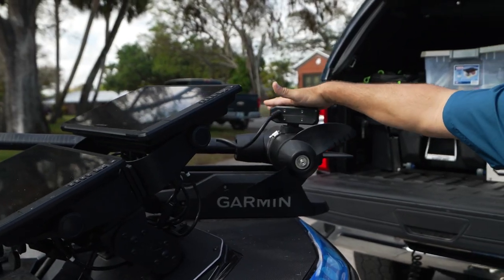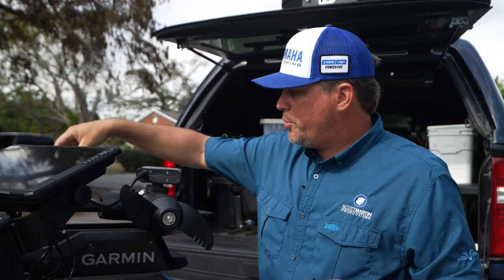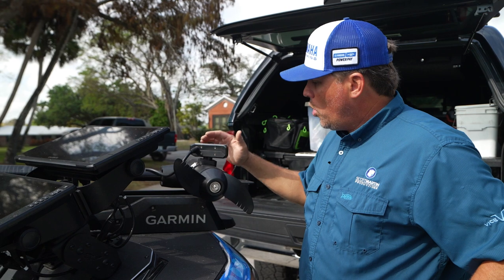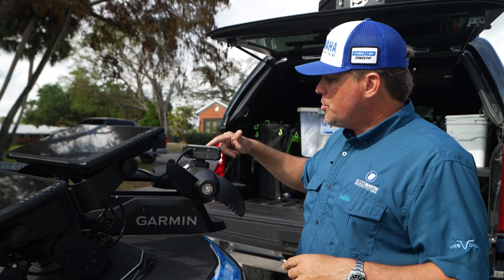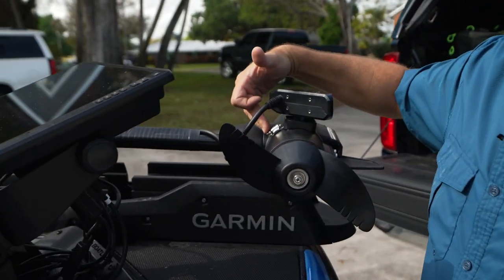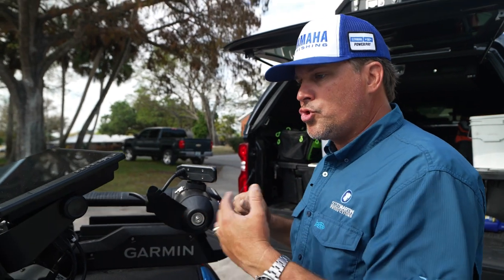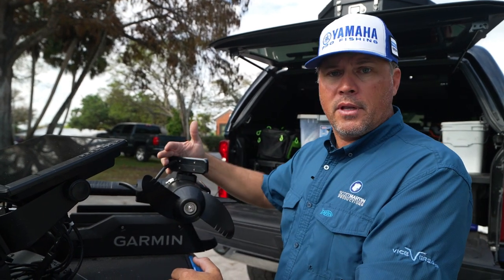Real quick before we jump to the back — I've got the Panoptics here on the front. This year I'm trying it on the motor shaft. Let me know if you guys have experimented with putting Panoptics on the shaft or on the motor — did you find it had better signal, better return? Two reasons I'm trying it here: one, I think it'll be in the water a little more consistently. And two, I learned this in the fall — I can take this off with just one screw right there and the whole thing comes off.